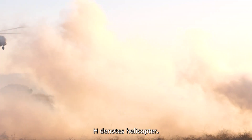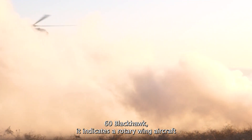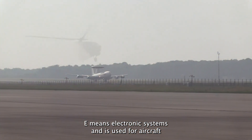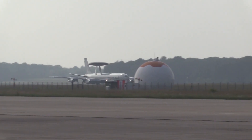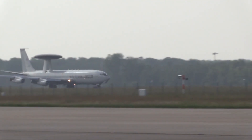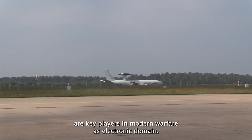H denotes Helicopter. While this letter is often seen as part of designations like the UH-60 Blackhawk, it indicates a rotary-wing aircraft designed for various missions, including transport and assault. E means Electronic Systems and is used for aircraft designed for electronic warfare or surveillance. The E-3 Sentry, known for its airborne warning and control system, and the EA-18G Growler, specialized in electronic attack, are key players in modern warfare's electronic domain.